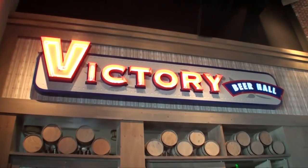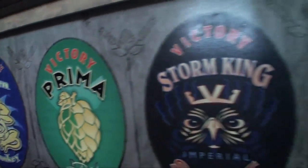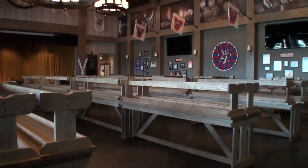We also have the Victory Beer Hall, which features Victory Brewing from Downingtown, Pennsylvania, brewing fresh beer with thousands of flavors brought in. It's a German-style beer hall with bratwurst and warm pretzels — dip them in cheese and mustard, sit at a picnic table, and dance on the tables if you want. We have a live band every night at the Victory Beer Hall, and that's some of the highlights of Xfinity Live.